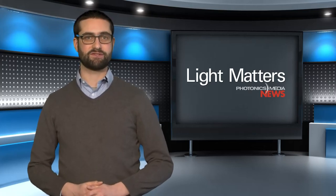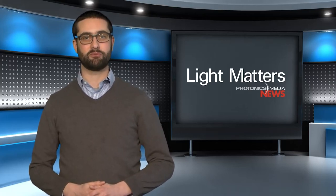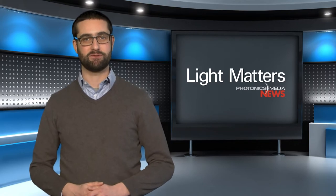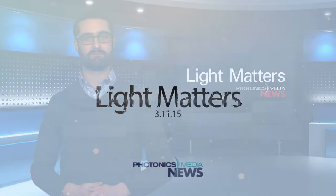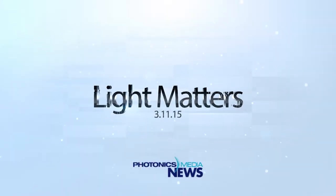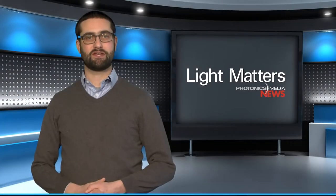A pair of solar-powered crusaders has embarked on a mission to fly around the world without using a single drop of fossil fuel. Check out their photovoltaic flying machine this week on Light Matters. This is Light Matters for March 11, 2015. I'm your host, James Lowe.